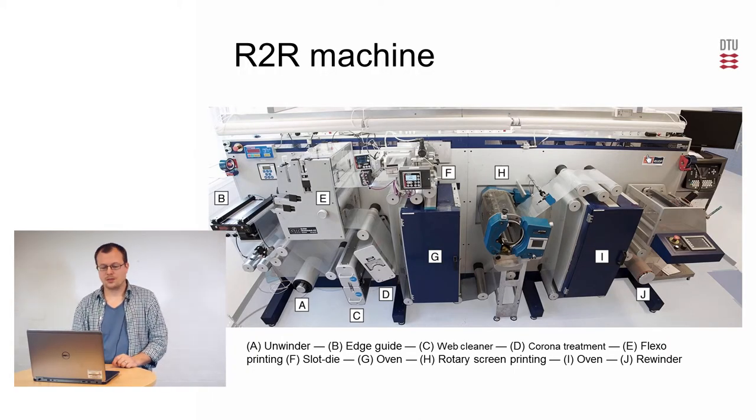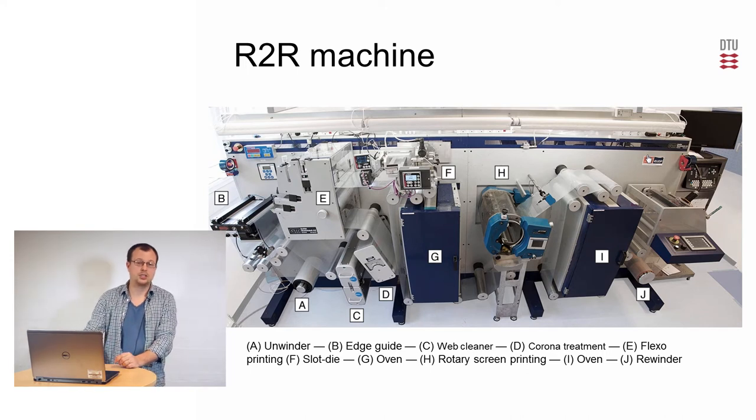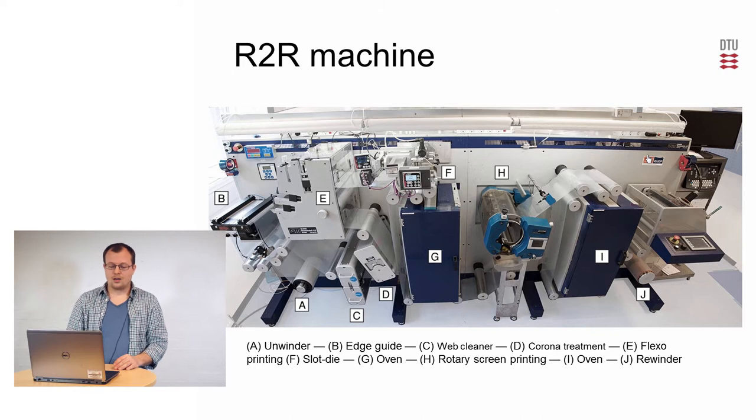You also need a roll-to-roll machine. Walking through the machine: we start at A where we have an unwinder. The foil leaves the roll and goes into the machinery, then up to B where edge guides align the foil so it's placed exactly in the same position throughout the process. We have the possibility to clean the web, corona treat, and then we have various printing and coating stations — at E a flexo printer, at F a slot die station, an oven, rotary screen printing, and another oven before we reach the rewinder where the roll of the final print is rolled up.